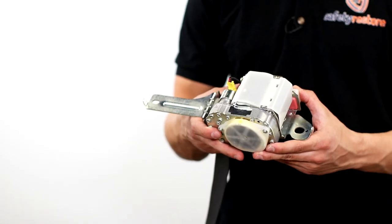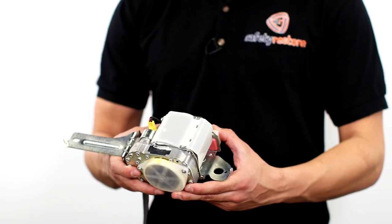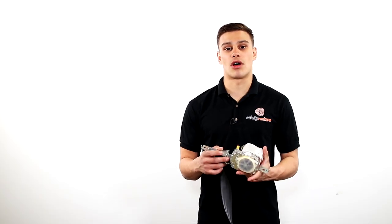Hi, Ben here from Safety Restore. Today I'm going to be talking about a locked Honda seatbelt repair. Now if you have a Honda that has been in an accident, fender bender or as a salvage vehicle, most likely your seatbelts have locked up.